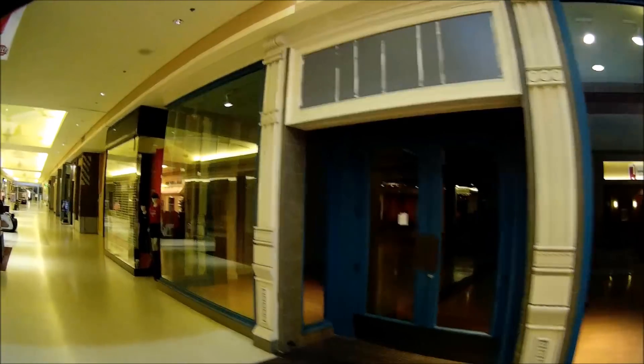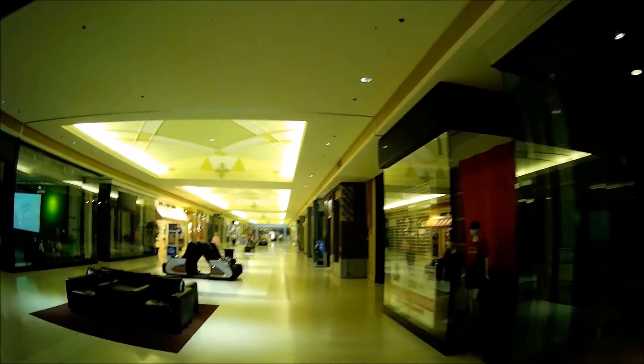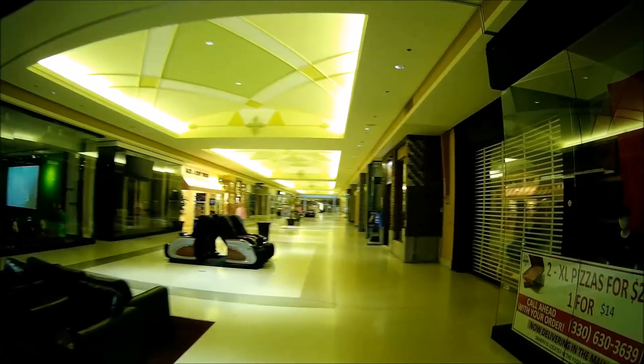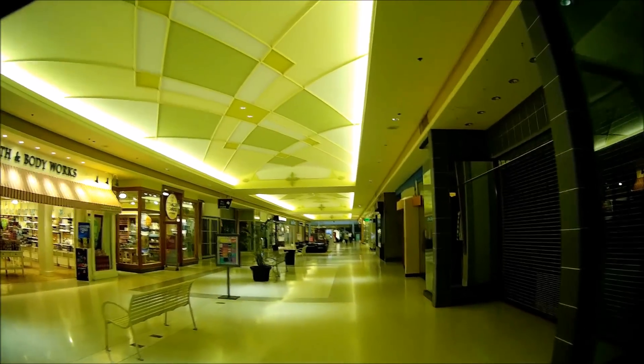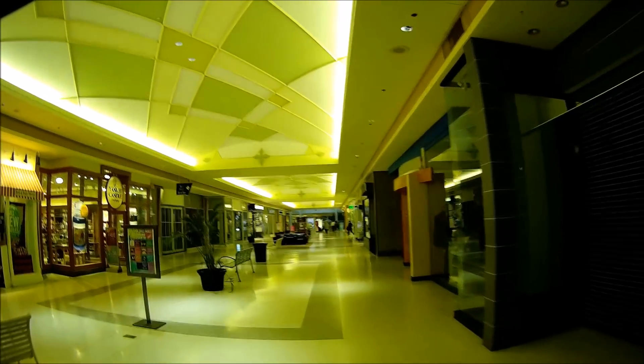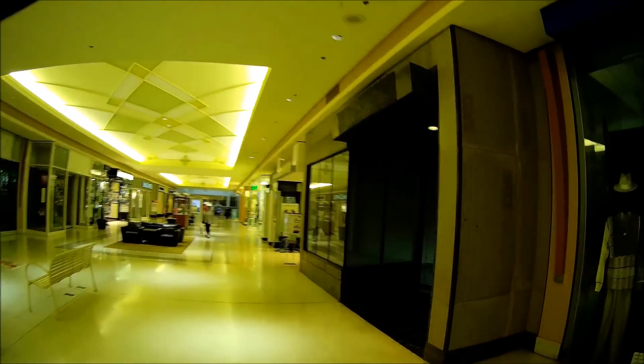Well, here we have one more vacant storefront — that's two so far. In the scheme of things, that's really not that bad here. Here's a third one that's closed. And here's a fourth one that's closed.